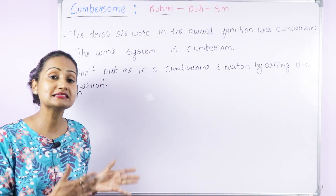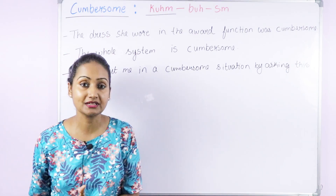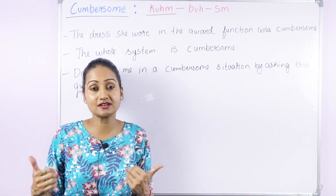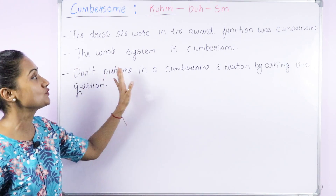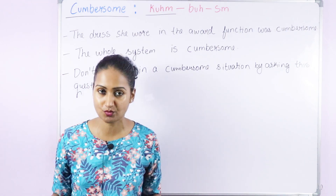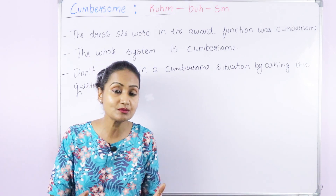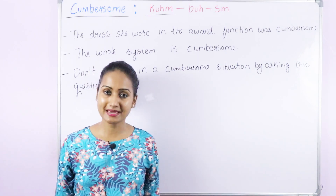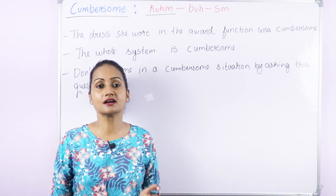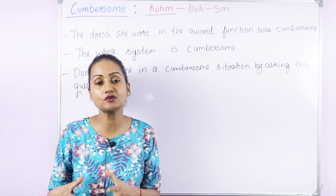This is an adjective with different meanings. When we use 'cumbersome' for something, it means it's quite big or heavy and very difficult to carry, wear, or handle. For example, 'The dress she wore at the award function was cumbersome' — that means she was not able to manage or wear it properly. You can also say 'I can't move this furniture because it's cumbersome' — meaning it's quite heavy and big.